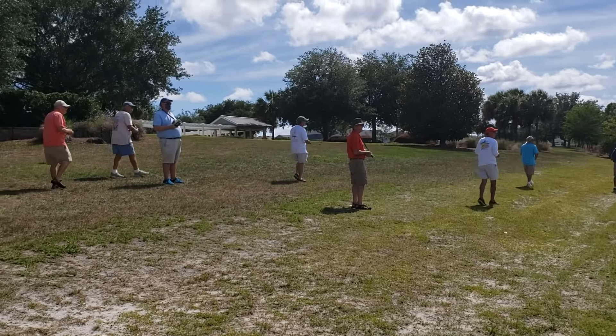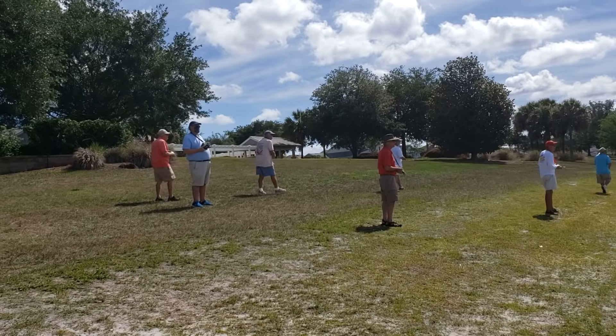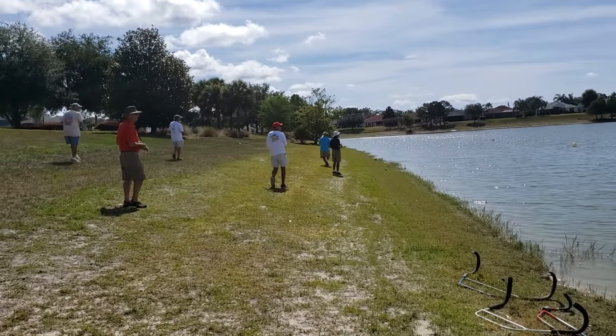There's wildlife in every pond in the Villages. I'm sure there's a gator or two in here with these boats — yikes! Sailfish lunch.